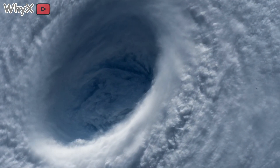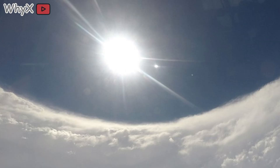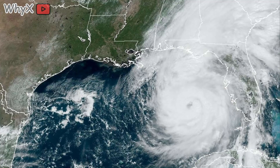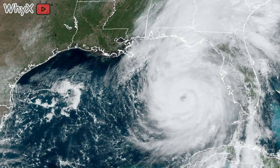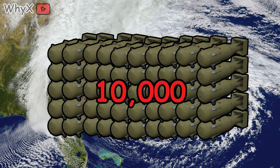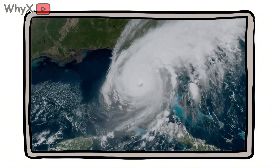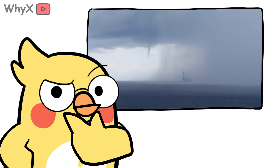Inside a hurricane, the structure is jaw-dropping. At the heart is the eye, often 20 to 40 miles wide — eerily calm, sometimes even sunny. Around it, the eyewall rages with the most violent winds and rain on Earth; winds can scream at 150 miles per hour in a Category 5. Spiral rain bands reach hundreds of miles outward, carrying sheets of rain and spinning off tornadoes. Altogether, a large hurricane can cover an area the size of Texas. A mature hurricane releases as much heat every day as 10,000 nuclear bombs — in its lifetime, one hurricane unleashes more energy than all the world's power plants combined. Most of that energy isn't in the wind, but in the rain, the water vapor condensing into endless sheets of downpour.